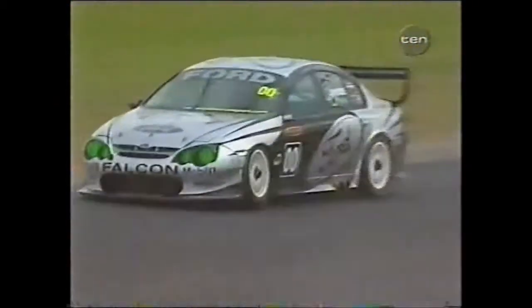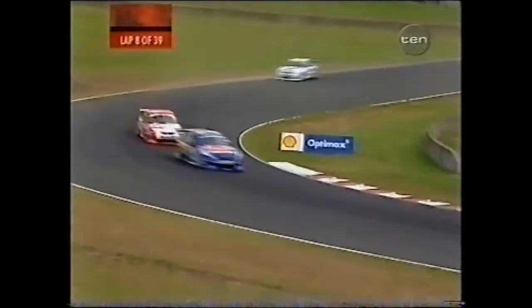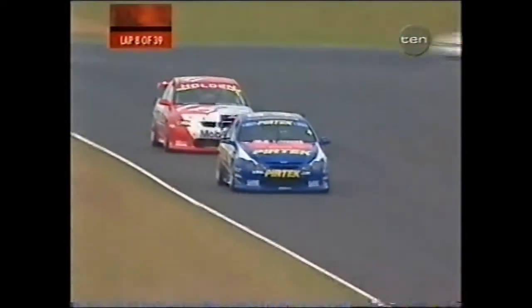Coming into this round, all the talk had been how you've got to chip away and chip away at HRT. Well, Craig Lowndes and Marcus Ambrose on lap one took a sledgehammer to Mark Scaife off the start-finish line and are trying to hold it out now.